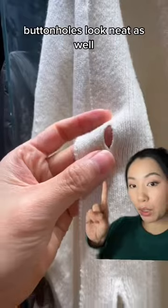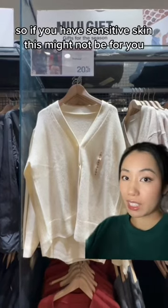The seams look pretty good and the buttonholes look neat as well. Having said that, it's not the softest, so if you have sensitive skin this might not be for you.